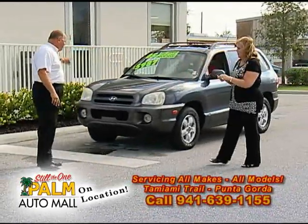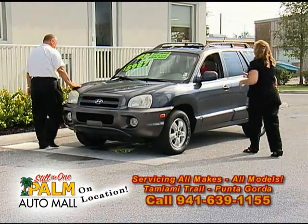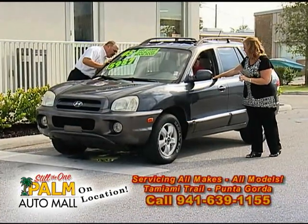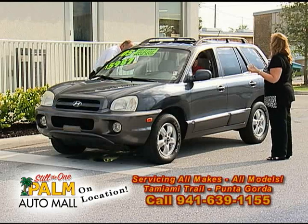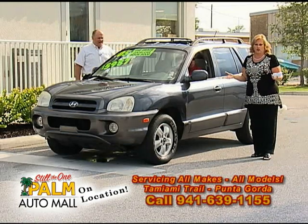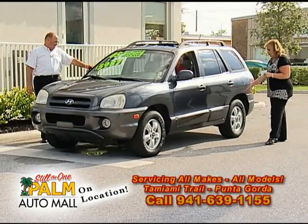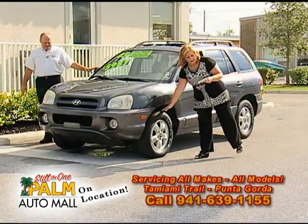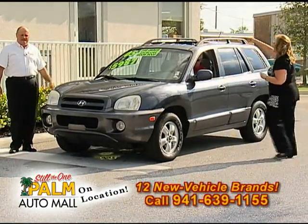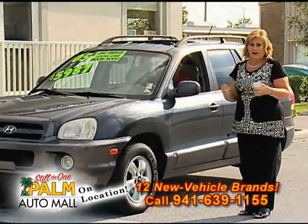We've got one more here — a 2005 Hyundai Santa Fe SUV for under $6,000. Ed Scott is driving this — it's a one-owner local trade. A lot of people think if it's under $6,000 the tires are going to be in terrible shape, but look at these tires. The air is cold inside too. It's got a little sunroof. You can buy this for $5,987. Very nice — that's a good buy.